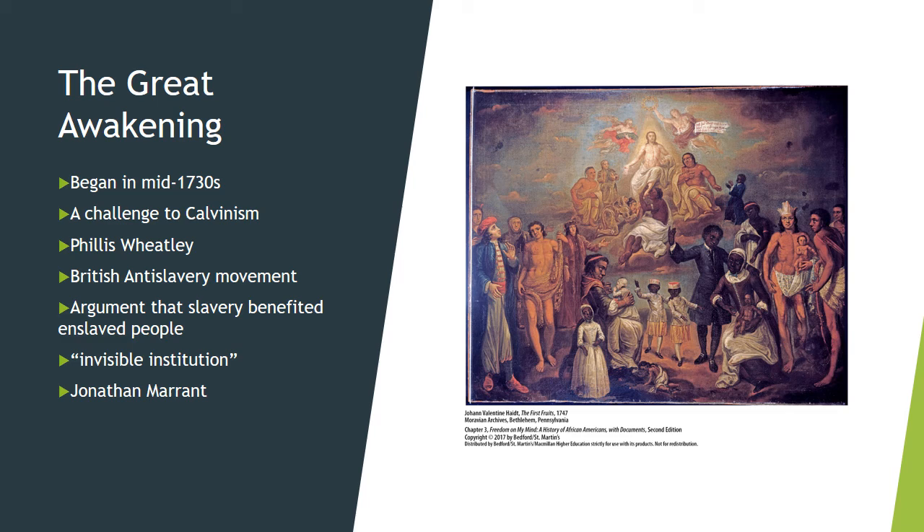Despite the fact that many ministers influenced by the Great Awakening welcomed Black worshippers into their congregations, few directly challenged slavery.